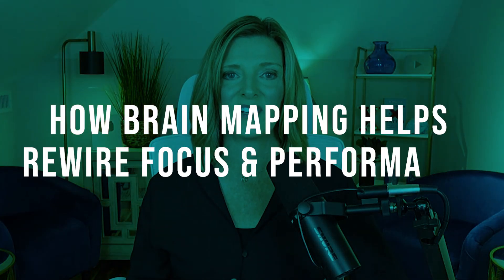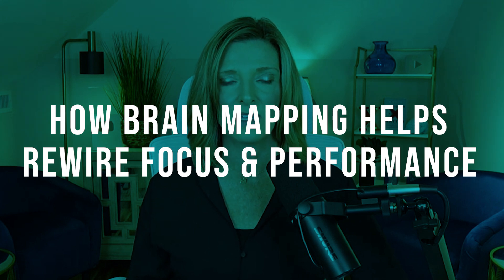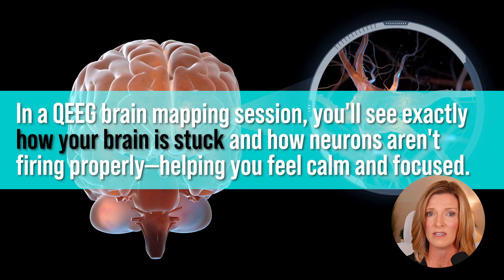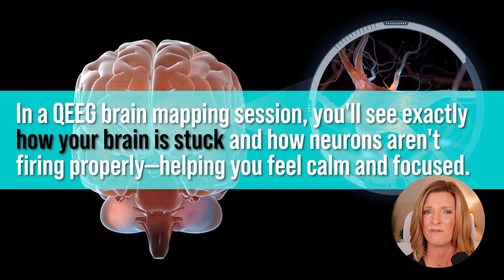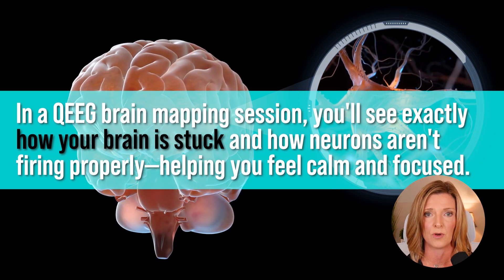Once you see the problem, it's very easy to see what needs to be done for your brain to heal. In the QEEG brain mapping session, you can go through your entire brain map to learn exactly how it's stuck — exactly how those neurons are not firing in the way that they should to help you feel calm and focused.